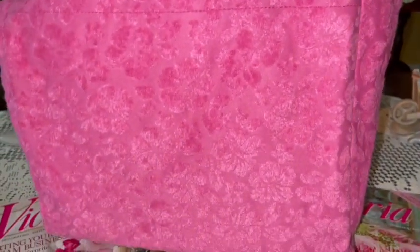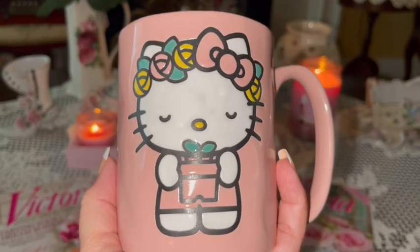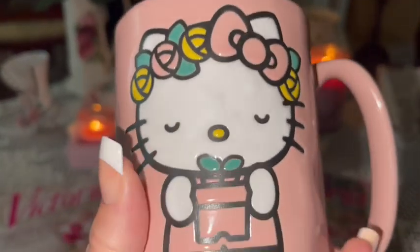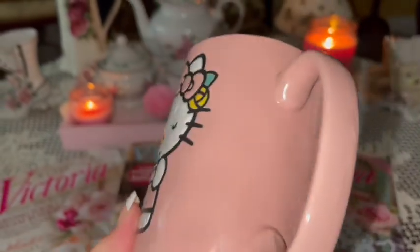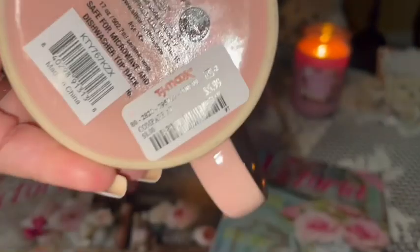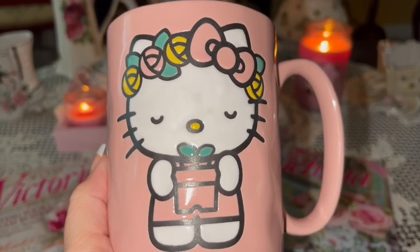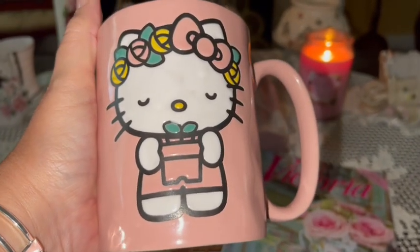I absolutely love the Barbie pink purse. It's got two hand straps and it's going to be my new Barbie pink purse. I also got this really cute pink Hello Kitty mug — I shared this in a Shorts video. She looks like a little hippie to me: she's got little flowers in her hair, her eyes closed, and a little green plant. On the back it says Hello Kitty. It's a good size mug, very comfortable, and I got it at TJ Maxx for $5.99. It's the same pink color on the inside too — you can never have too many Hello Kitty mugs!